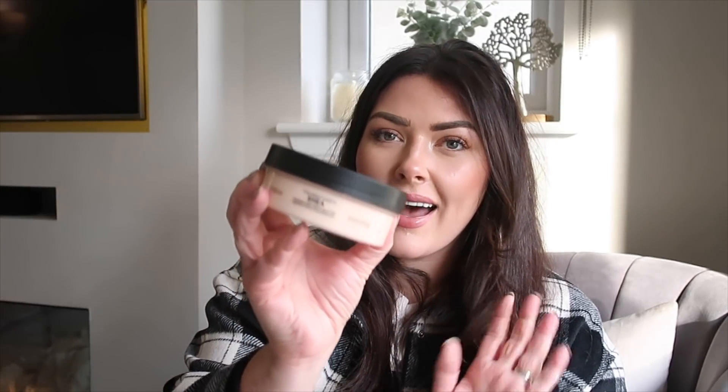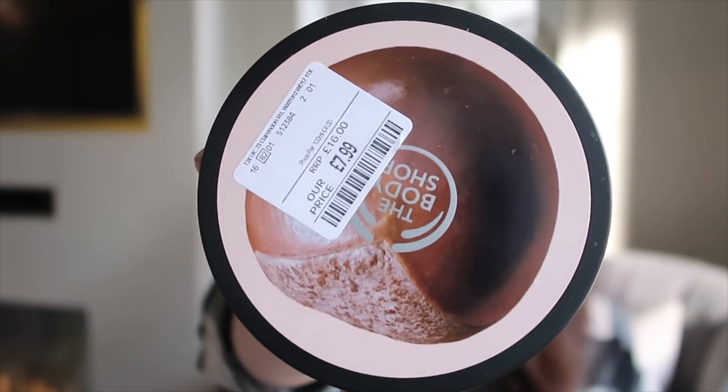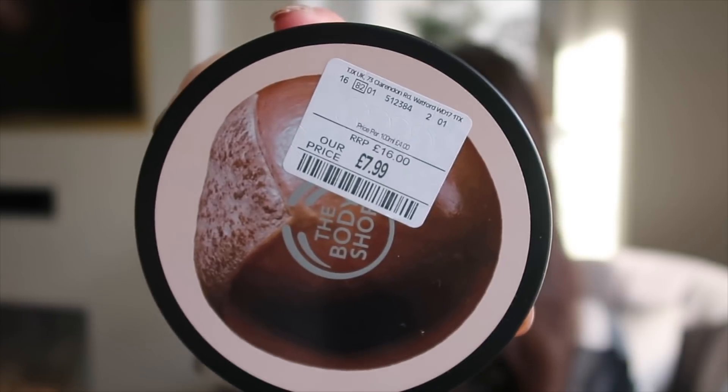Next up I genuinely use this all the time — it's the Body Shop Body Butter. They've been around for years and years. This is the Shea Butter scent, absolutely gorgeous and really moisturising — great for dry skin. I got it for £7.99 in TK Maxx and they had loads of fragrances, about five or six different ones. I don't even need to look online because I know Body Shop currently sells these the same size for £16, so that's already an amazing saving.